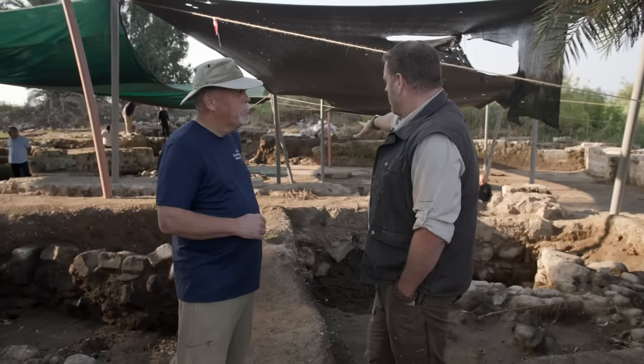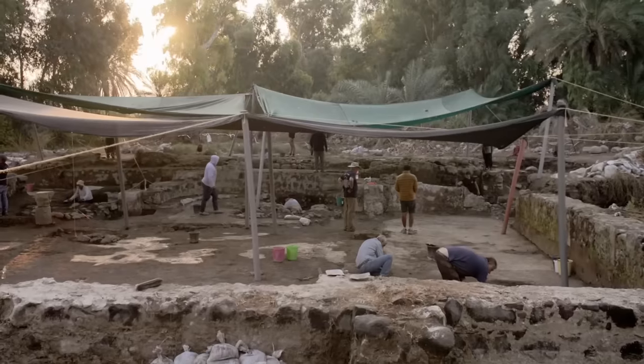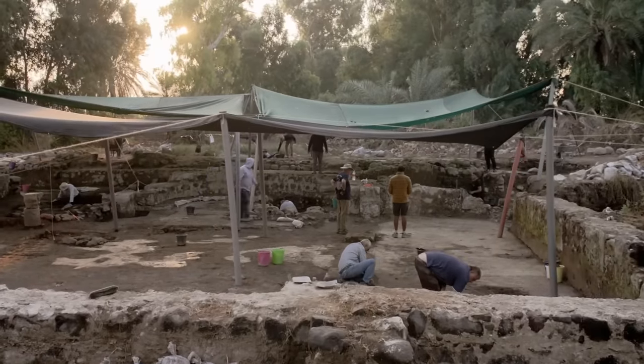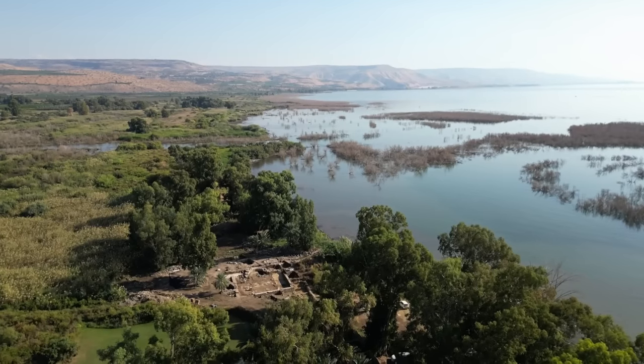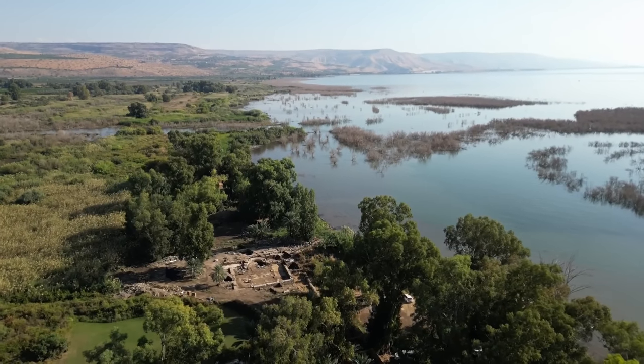So this site behind you here — you think this is Bethsaida? Yes, absolutely. Why? Because as we look at this site, it actually has first-century remains that indicate a settlement here. We found hundreds of lead weights that go with nets, indicating there was a substantial fishing industry at this place.